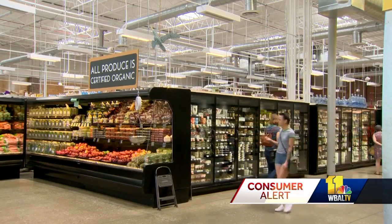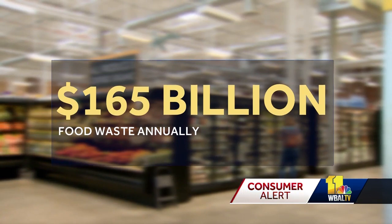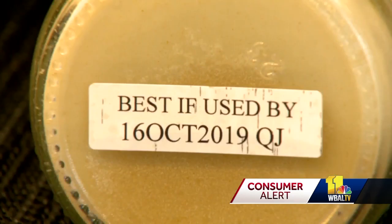The Food and Drug Administration says Americans are throwing out the equivalent of $165 billion in food each year — a lot of it by consumers because of misunderstandings of what food product dating means. 'I feel like we could reduce so much waste if we just had smart food dating systems.'